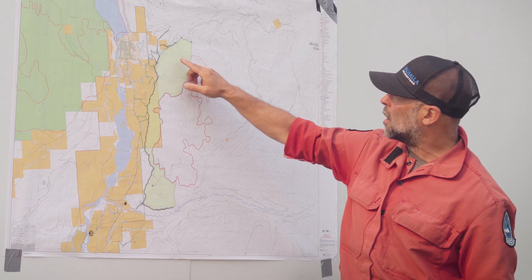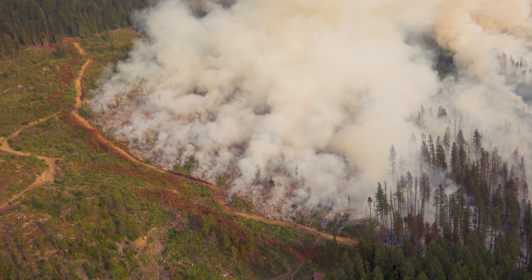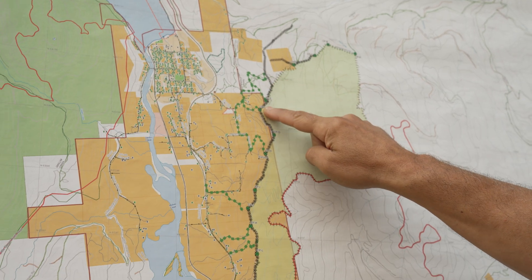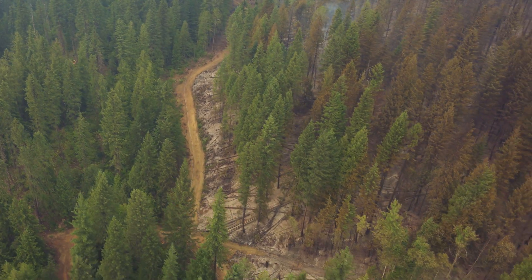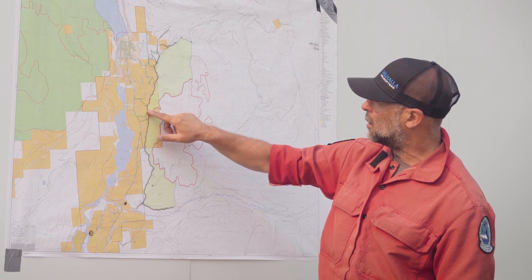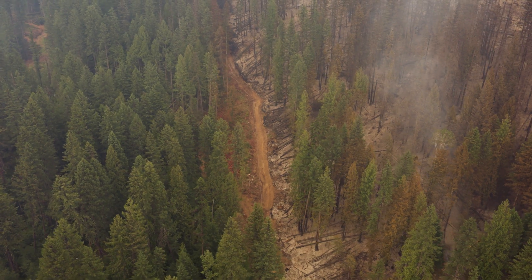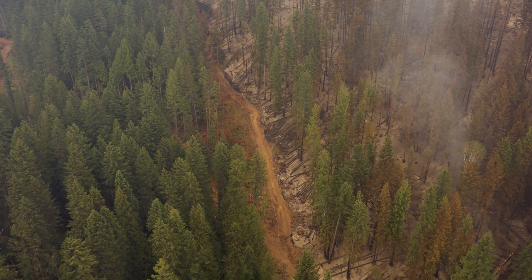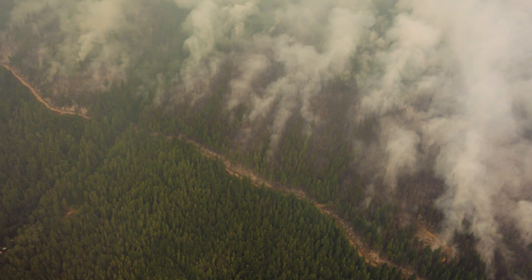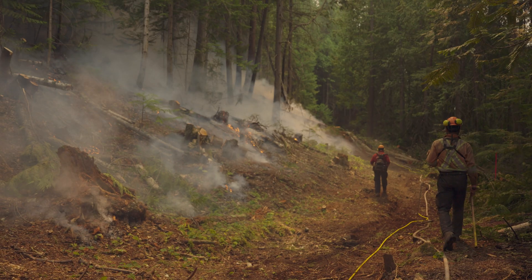Three days ago, we conducted ignition operations along the north flank of the fire. We utilized this machine guard and tied into this other machine guard all the way to this major point called O'Shea Creek. The fire got right down to the creek, so we had an opportunity to tie this off and control this section of line, which is about six kilometers, by utilizing planned ignitions and bringing the fire down to the fire control line.